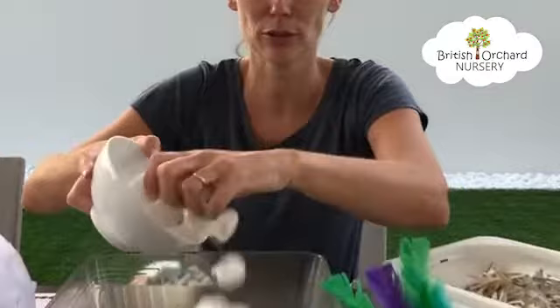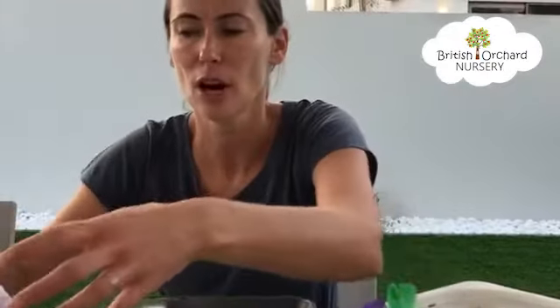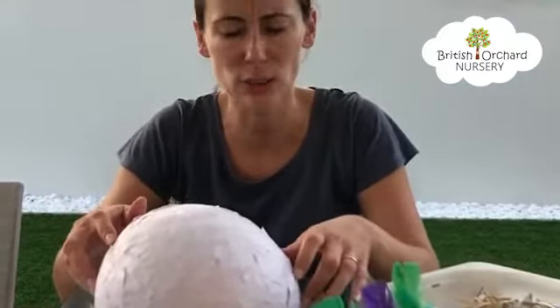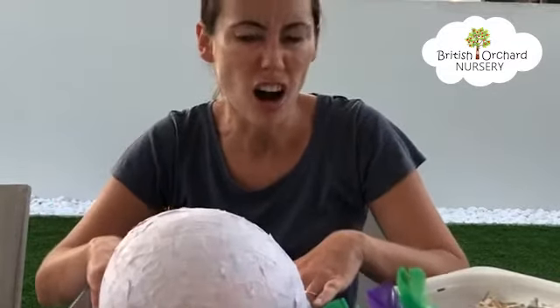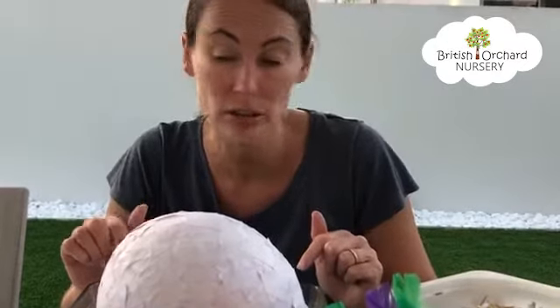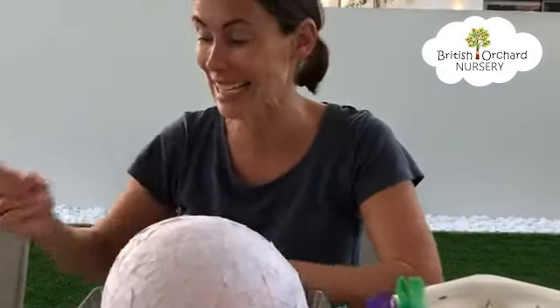The next material is cotton wool. That feels really soft — that feels lovely. Let's sit the egg on top. That's nice and squishy. It's not getting squashed. It's not hard. It's not pointy. I think this would be another good material to make the nest for the egg, so I'm going to put a tick.